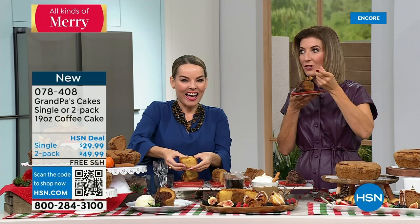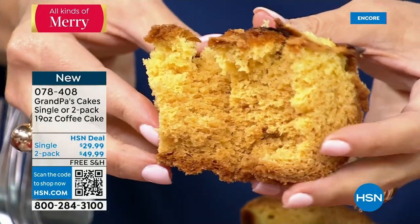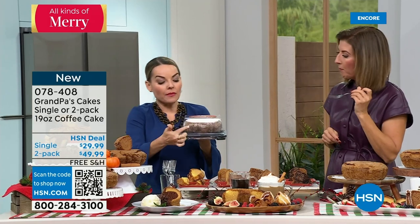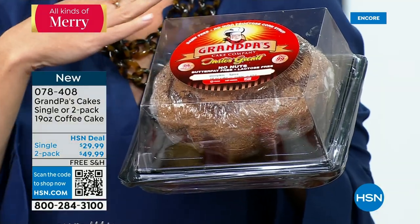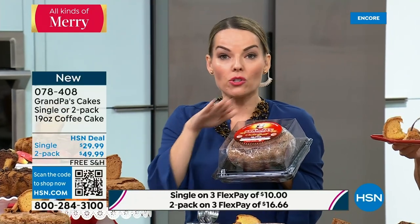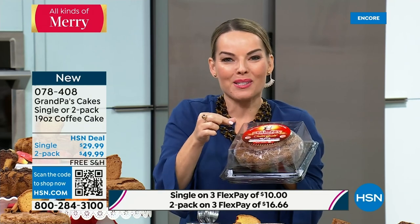They come in singles or two-packs of the same flavor. When you get them home they go right into your freezer in their container and will keep for months. You can pre-cut pieces before freezing or cut off a piece and put the rest back. The apple cake shows Granny Smith apples all throughout. These are going to go very quickly — a great treat for entertaining or whenever someone comes over.